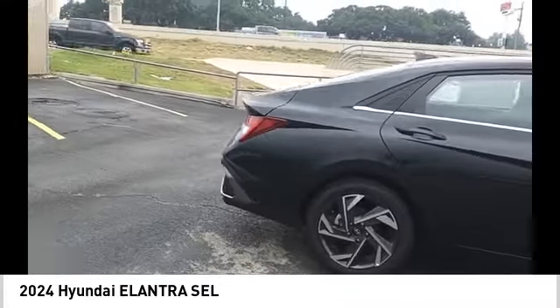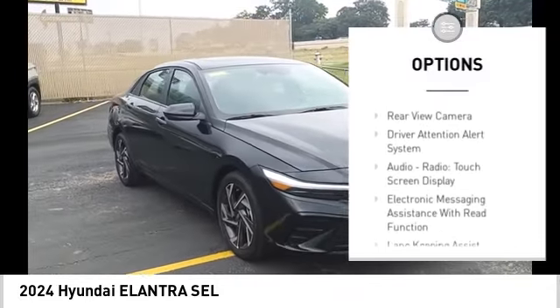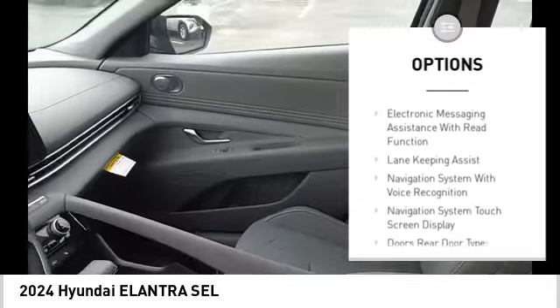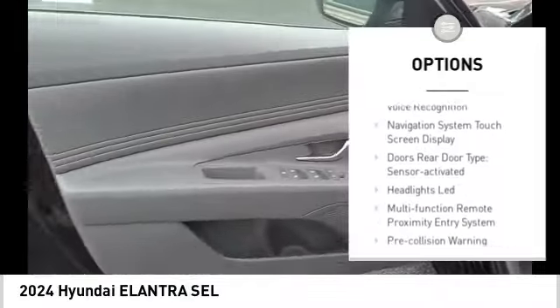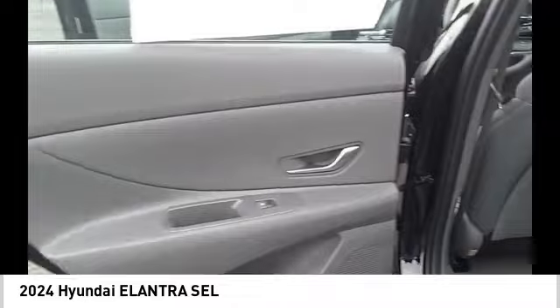Here are some of this vehicle's great options: power windows with safety reverse, stability control, power brakes, braking assist, traction control, voice activated navigation system, rear view camera, driver attention alert system.